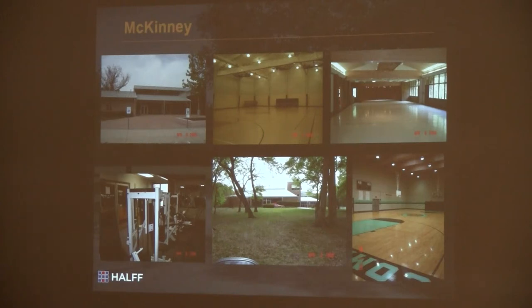McKinney has some dated facilities. They are in a major push right now to do a new facility in McKinney. They basically have almost just basketball courts and a meeting space in their centers. They have a large meeting area that they rent out and a beautiful park setting. But they are in an expansion mode, and probably in the next two to three months they start that planning.